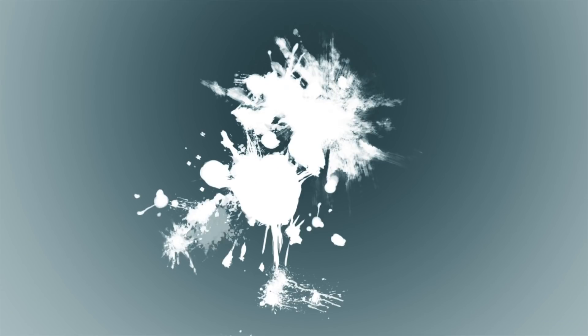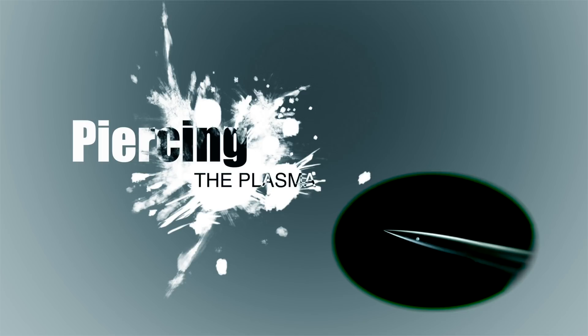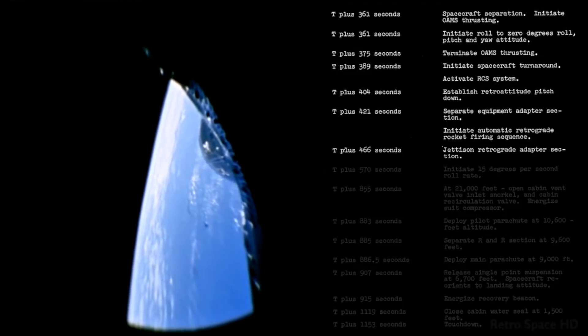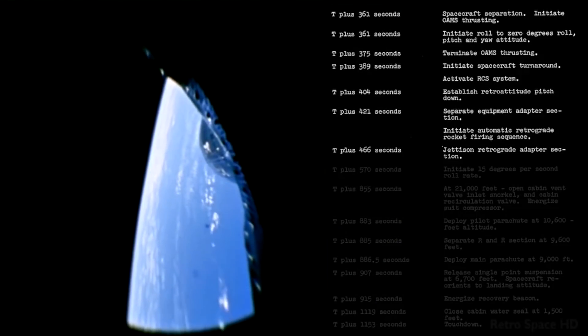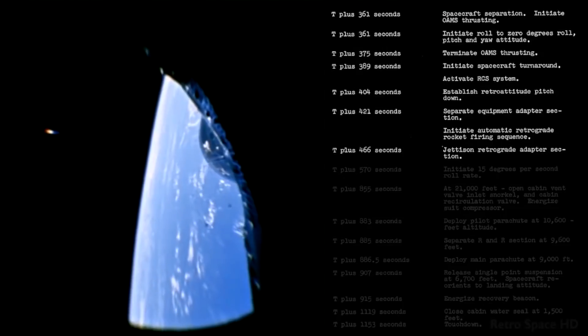This whole communication blackout is caused by plasma. Piercing the plasma is the challenge. Things re-entering our atmosphere travel above Mach 10 — a speed called Plasma Sonic.